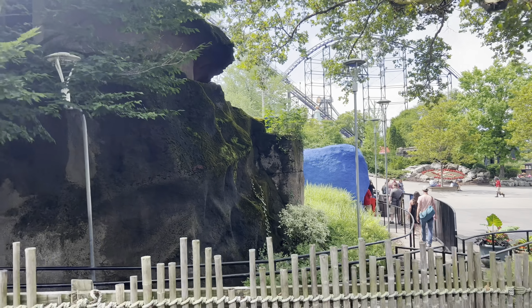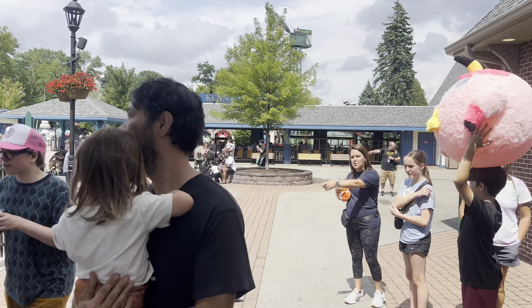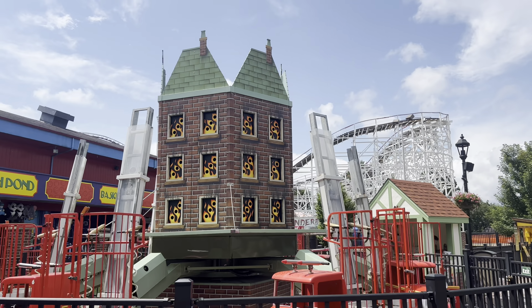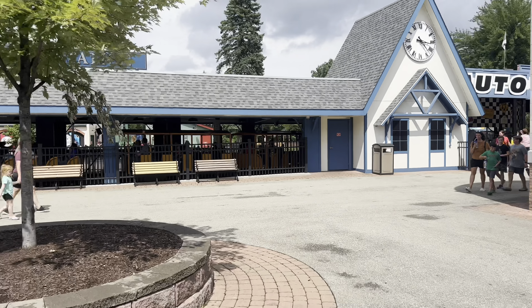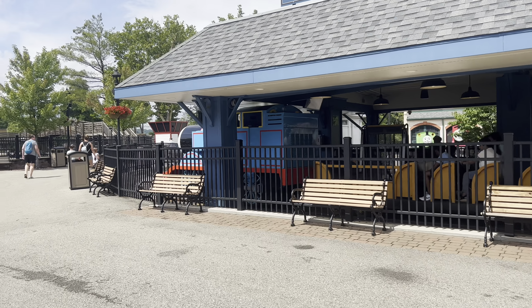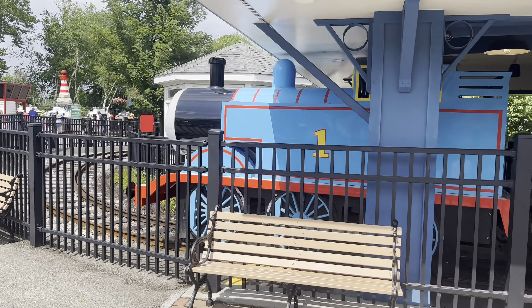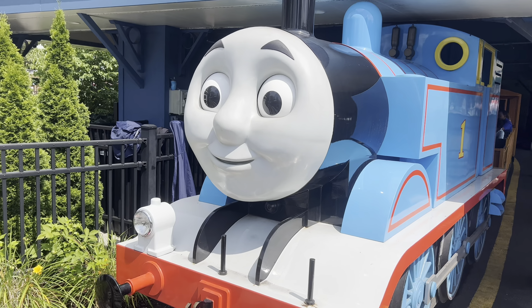Look at this - Thomastown! I think this is gonna be a kiddie area. Look at that cute ride - you ride around on fire trucks and it looks like you squirt and spray the fire out. Is this a big train over here? Route 66 Race, or Race to Route 66? Look at this Thomas! Hey Thomas, how you doing today? Pretty nice weather now, isn't it?